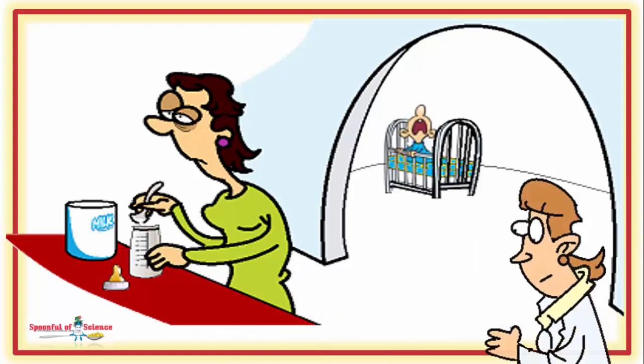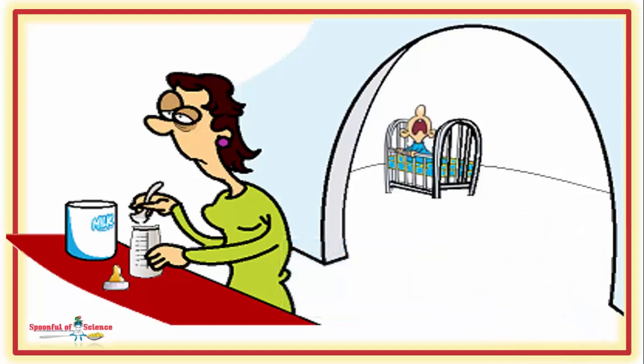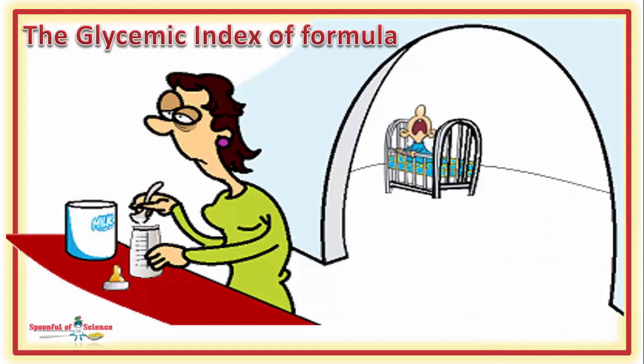This is what a group of Australian researchers discovered when they tested the impact of various commercial infant formulas on sugar and insulin levels, as we explore the glycemic index of infant formula.